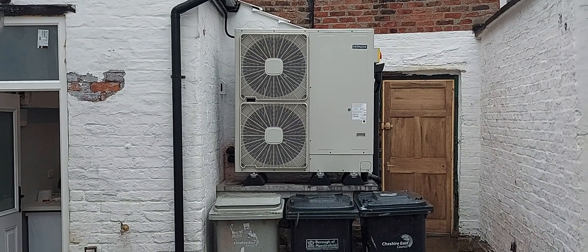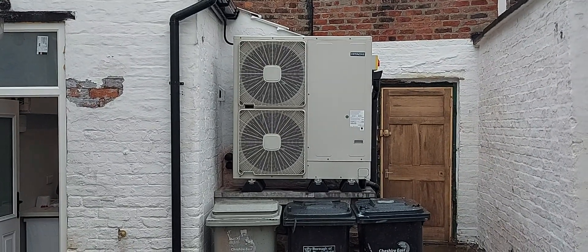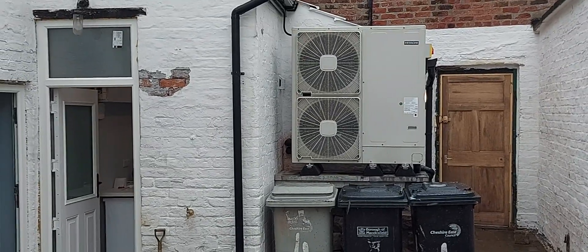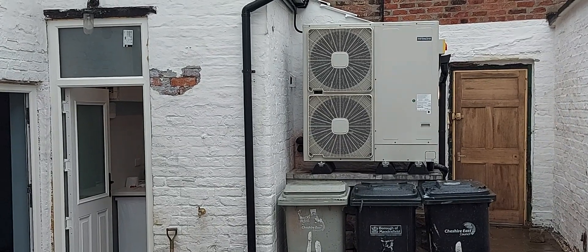Hello, this is Rick from Areva Renewables reporting from Chester Road. This is the HMO deep retrofit which we carried out. This job has taken the best part of a year to complete.